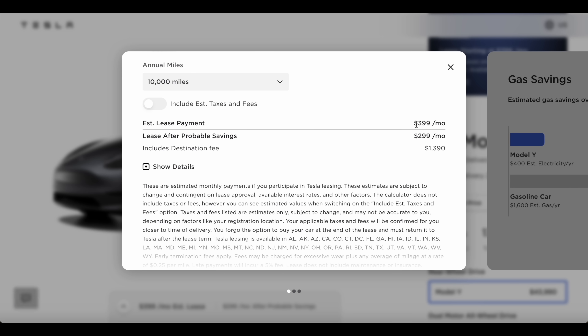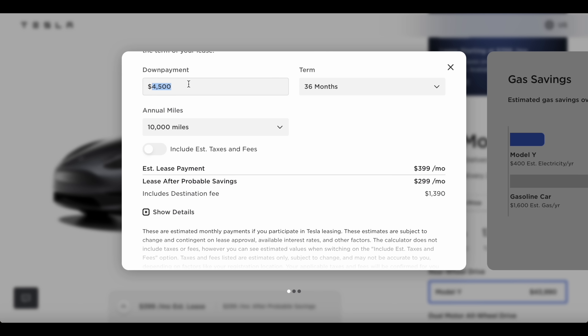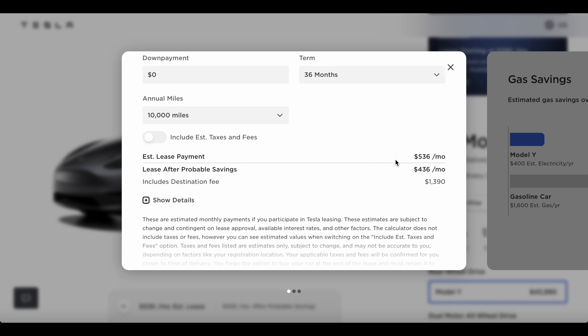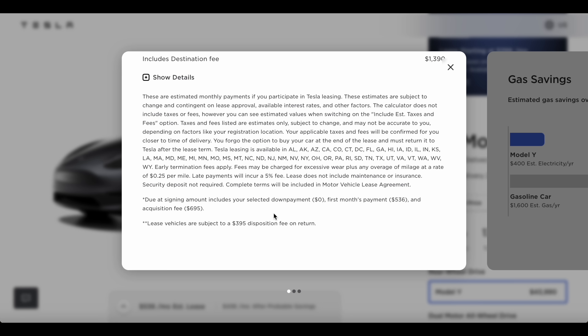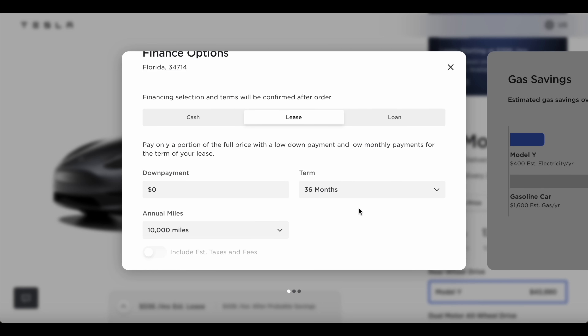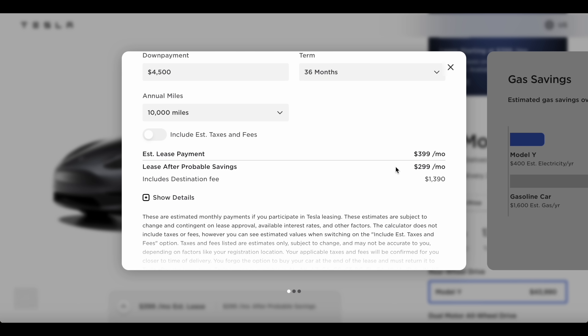So it's $5,500 down and then $399 a month. You can lower the down payment — at zero down it would be $536 a month, and you'd still have to bring $536 plus $695, so about $1,200 at time of signing. But the standard lease is $4,500 down and $399 a month.